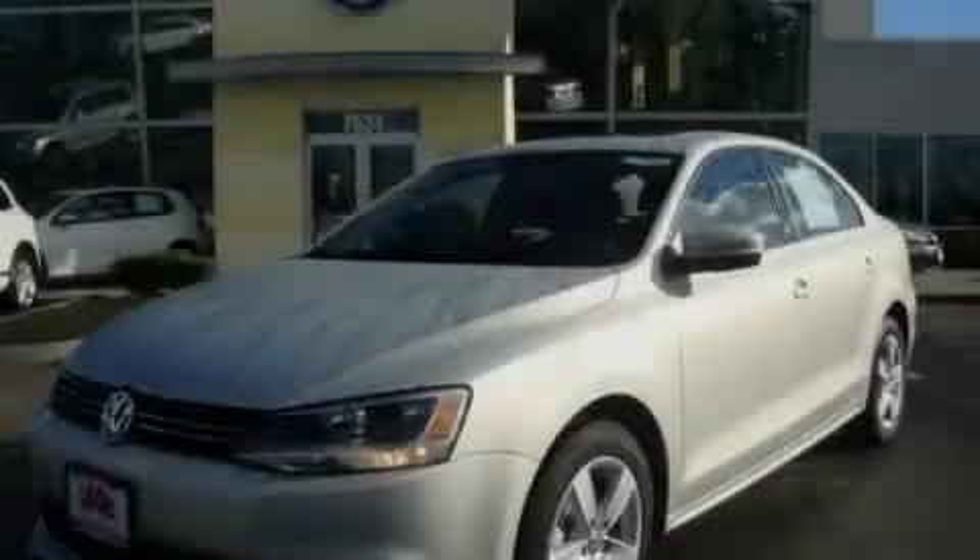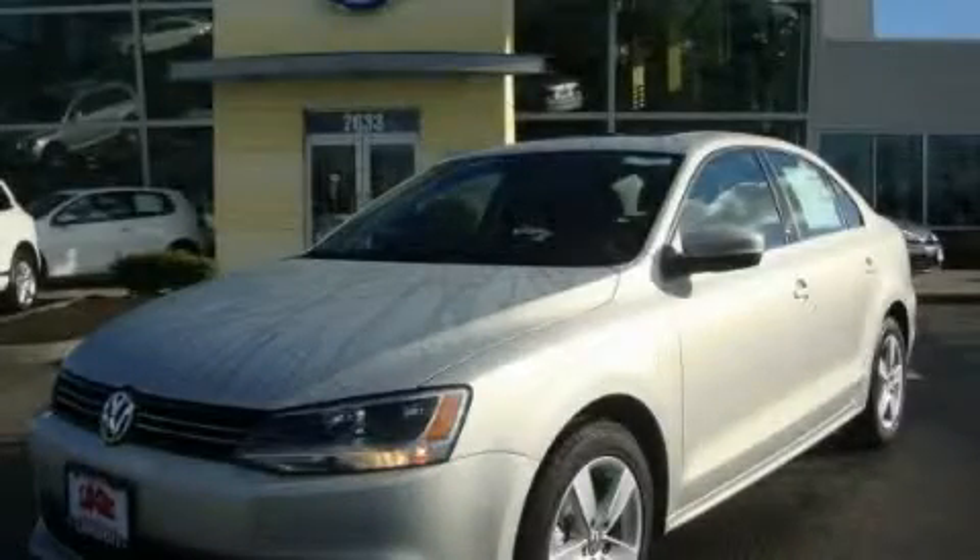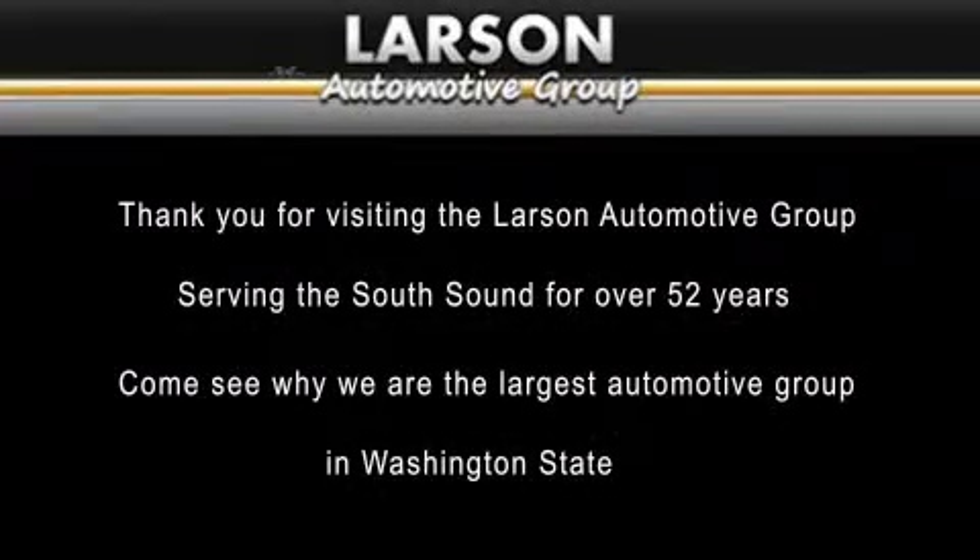We hope you found this video informative. Please contact us today. Thank you for visiting the Larson Automotive Group, serving the South Sound for over 52 years. Come see why we're the largest automotive group in Washington State.